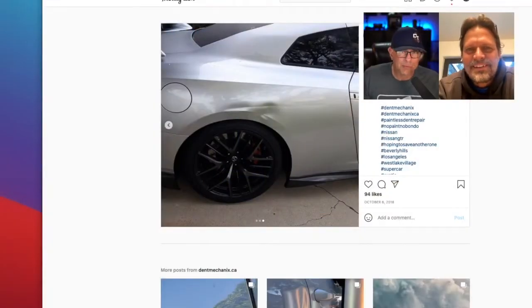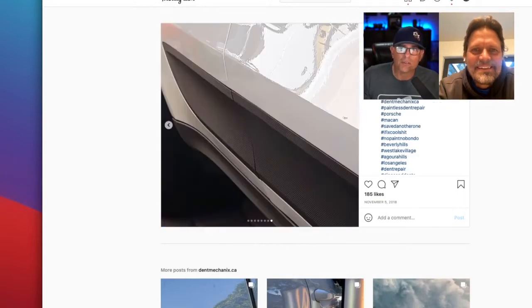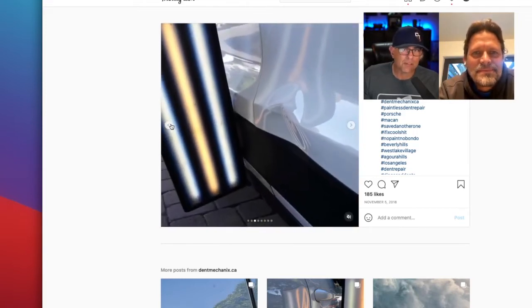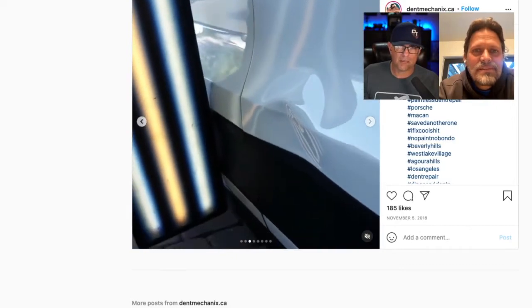It wouldn't be bringing Steve Brown on without hearing one of his Hollywood stories. Before we talk about his Instagram repairs, we want to hear a story. Steve, you work on a lot of high-end exotic cars — you go to some pretty private residences, some very high-profile places.